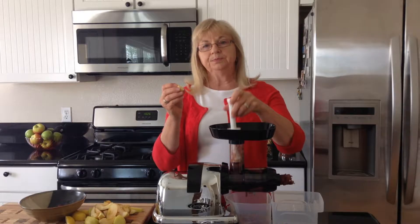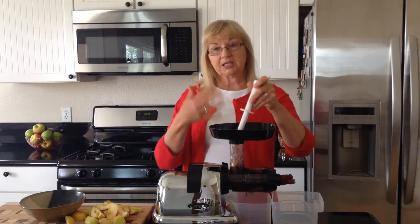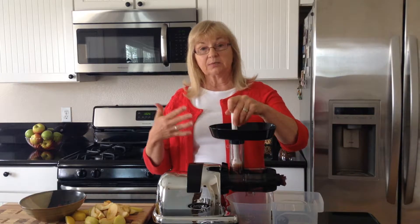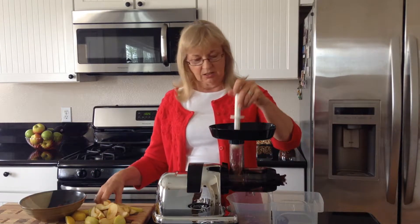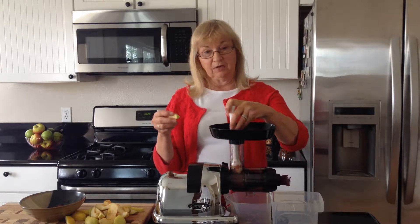Then your ginger root. Ginger is well known for helping relieve gastrointestinal problems or distress, motion sickness, and sea sickness. I like to use ginger when I'm traveling.